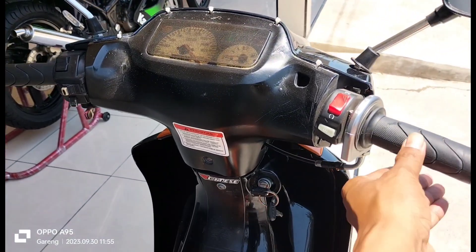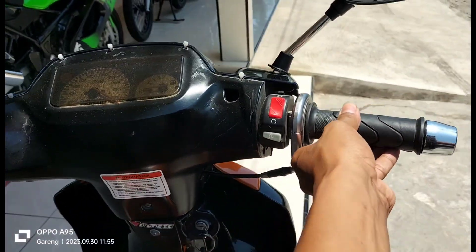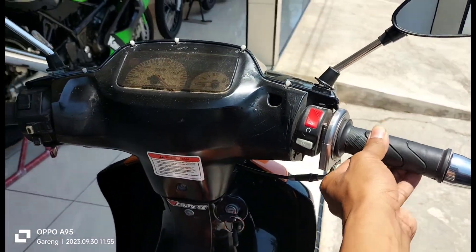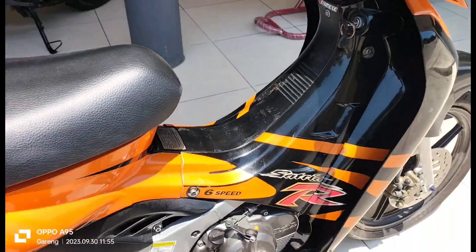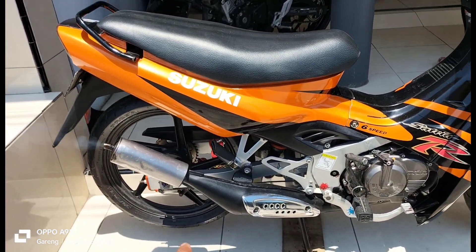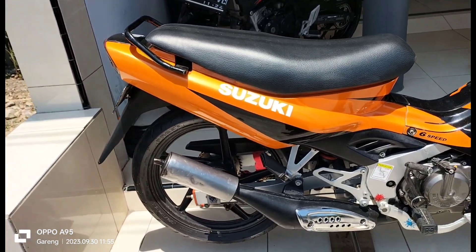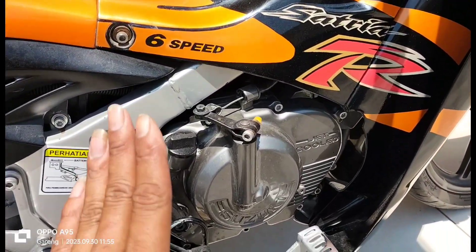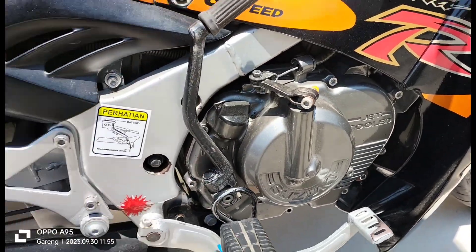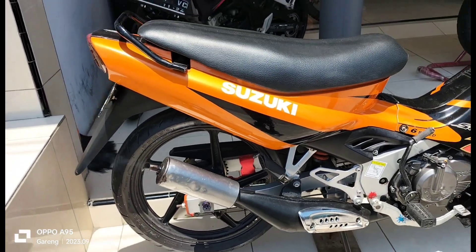Satrianya ini sebenarnya tidak bagus tapi masih utuh ya, masih utuh. Ini Satrianya dua tak, untuk motornya siap pakai, mesinnya halus bro, mesinnya halus. Ban-bannya juga bagus semua.